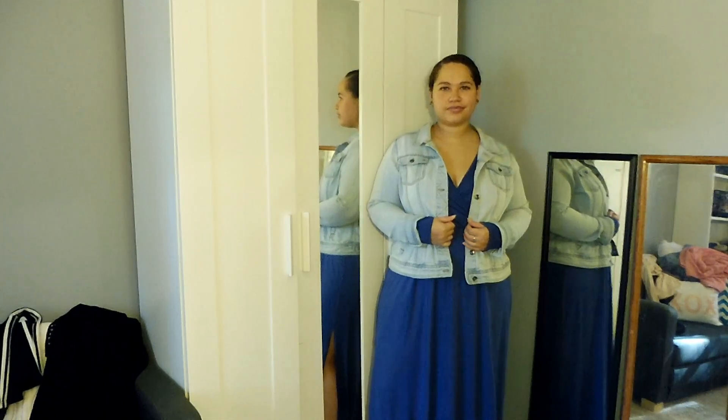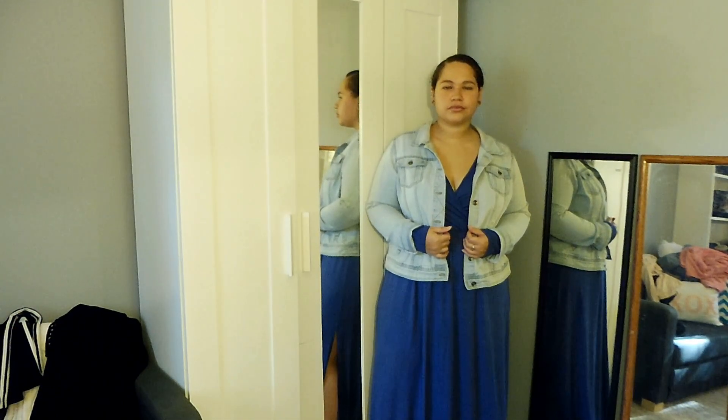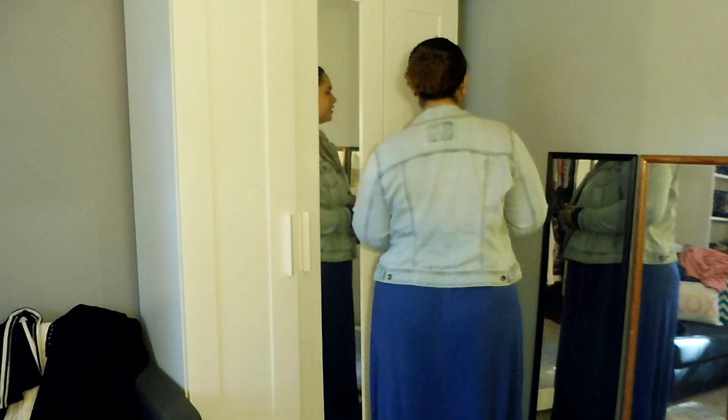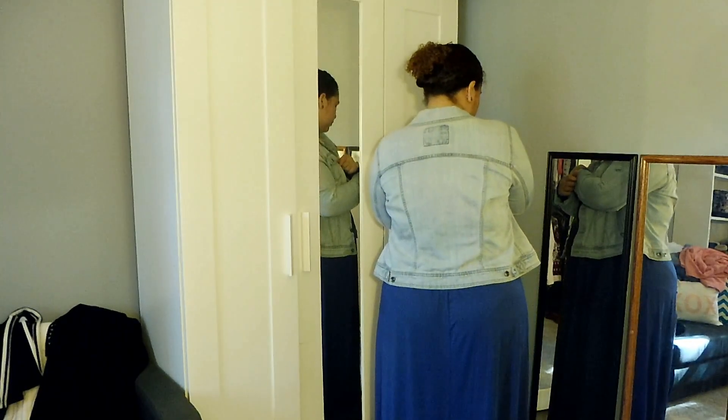This next piece is a denim jacket by the brand Sonoma. I got this in a size extra large and it cost me $6. I think this jacket has a pretty decent amount of stretch and I really like the light wash it has. You can also roll up the sleeves or leave them.